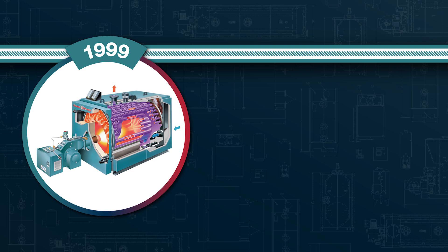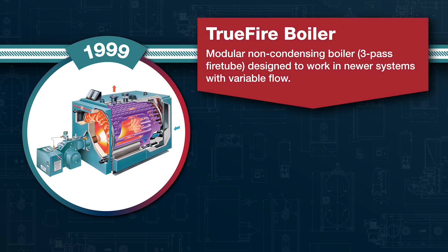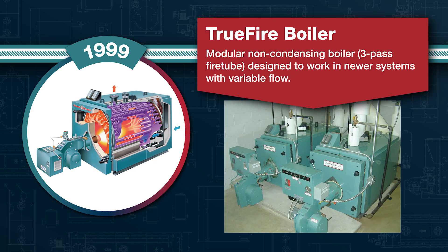Our TrueFire boiler was launched in 1999. This modular non-condensing fire tube boiler was designed for systems with variable flow and was one of the first smaller capacity modular boilers on the market.